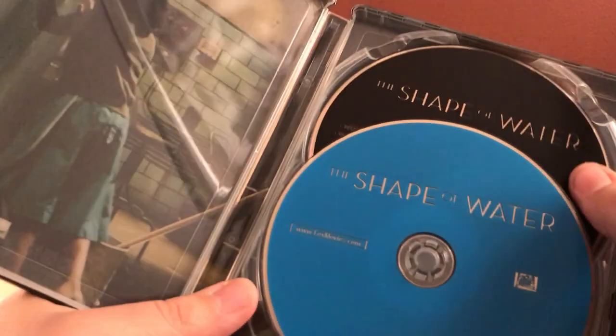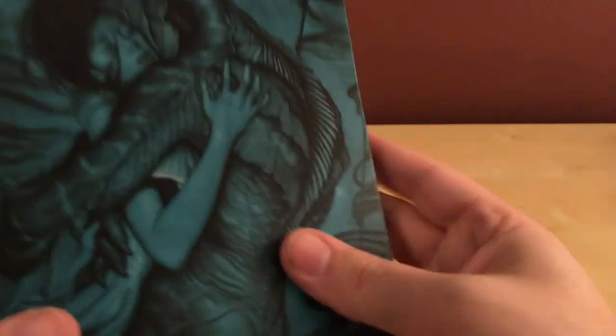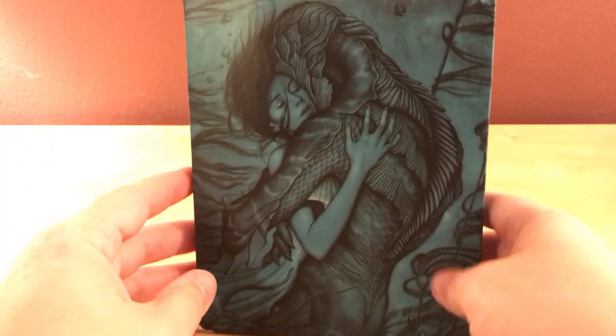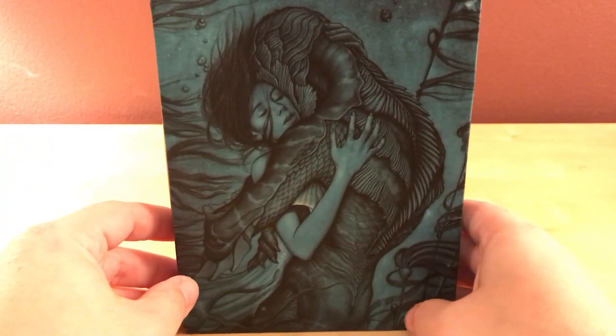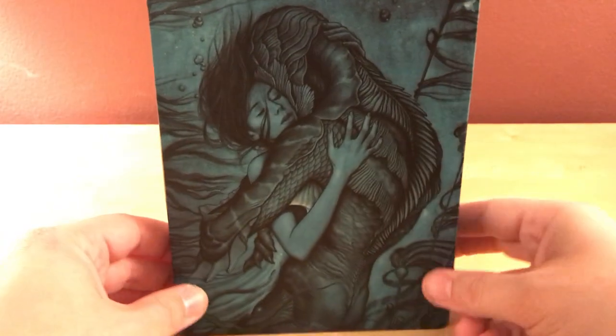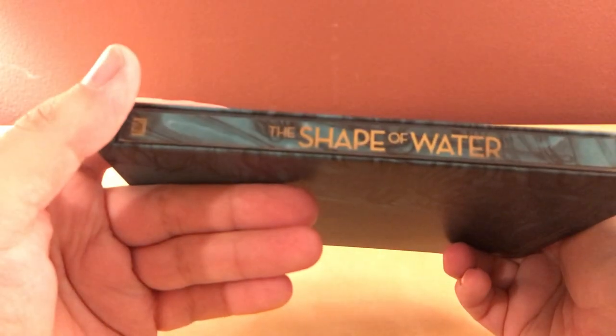I don't know if I'm just going to sell this or keep it or what I'm going to do, but I got it for now. There you go — see that? Pretty cool artwork, I like it. I wish, like usual with these steelbooks, there was a title or something. But this is still kind of nice artwork — The Shape of Water. Very cool idea.